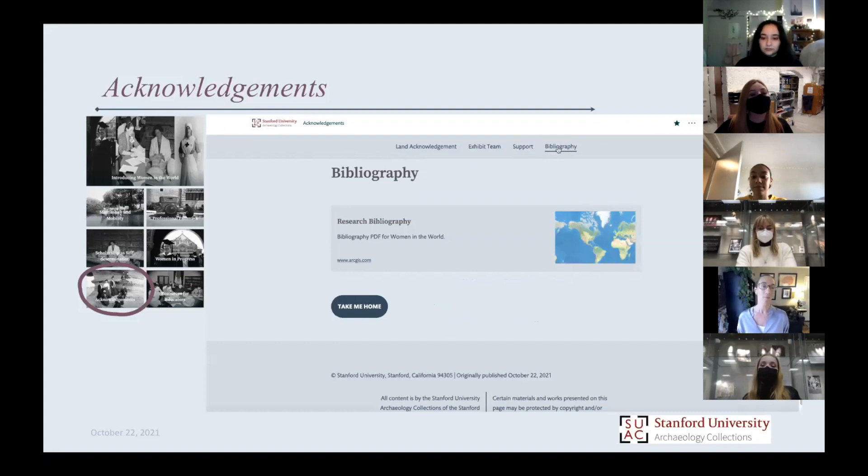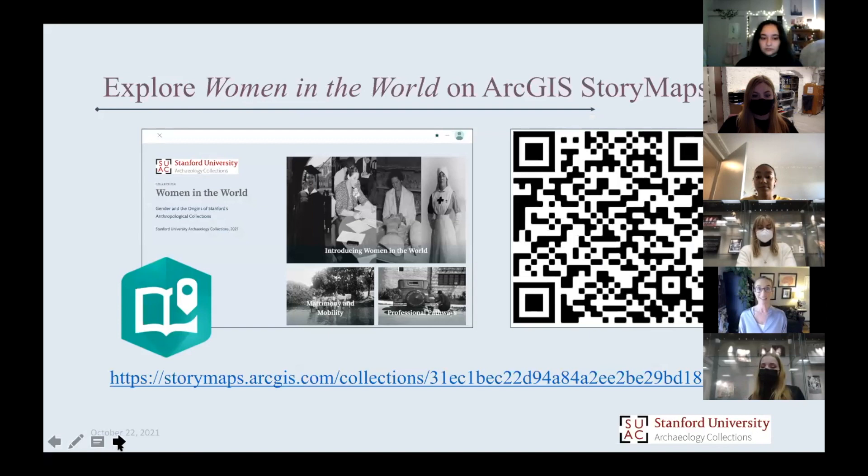That is the conclusion of the formal part of our presentation. If you're interested in going to the exhibit online — which is live and public now — you can take a screenshot of this QR code that'll take you there, or find the link on our Facebook page and through the Archaeology Center on Instagram as well. Thank you everybody for your attention.